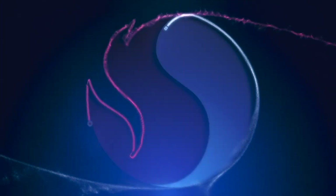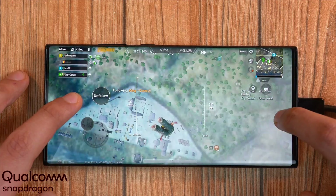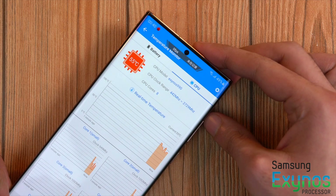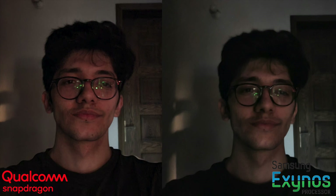In case you missed my yesterday's video, the Qualcomm Note 20 Ultra destroyed the Exynos model. I've done extreme gaming, extreme benchmarks, a general speed test, and even camera differences are there. Definitely do check that video out.